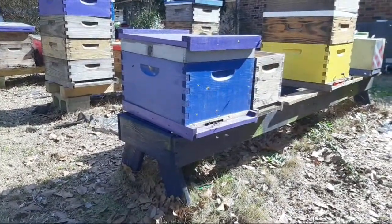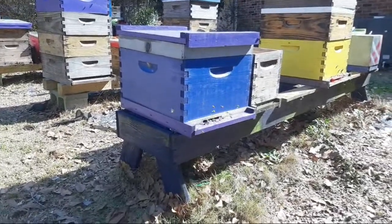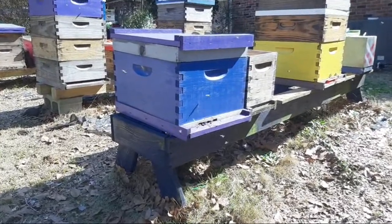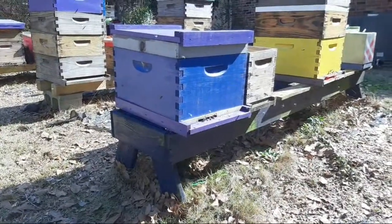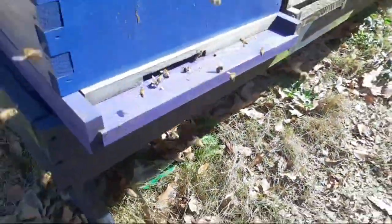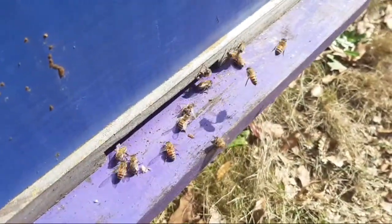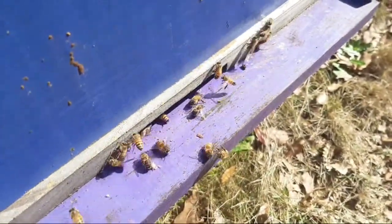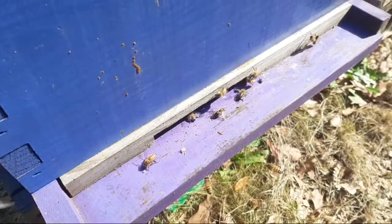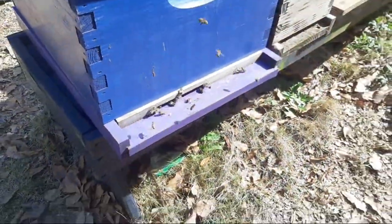It won't be long, guys. I think it might be one of my own — don't know. Might be just coming in. But look — they're cleaning it out. That's one thing. I find... they're cleaning it out. Has anyone ever noticed that? That if scout bees come in and find a place, they'll clean it out prior to the swarm coming in.